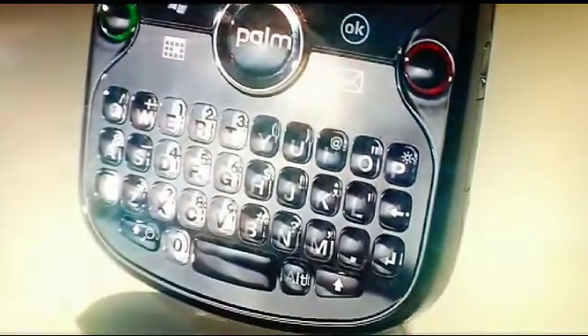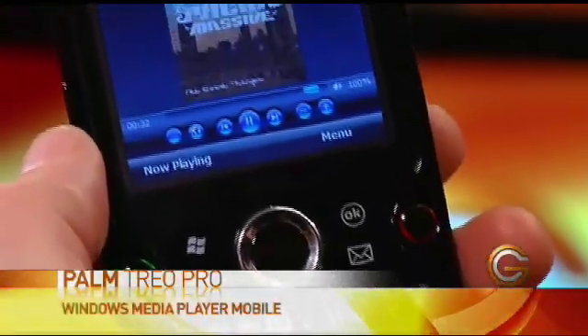I can also enjoy my favourite music and videos. It's got the latest mobile version of Windows Media Player built in. You can see I can access it right on the screen.